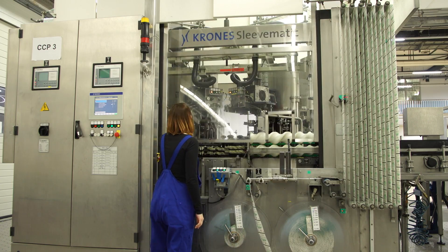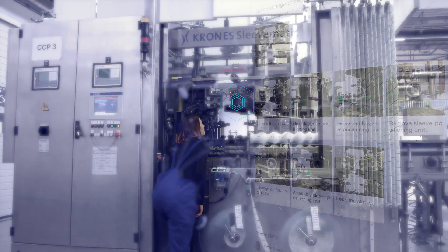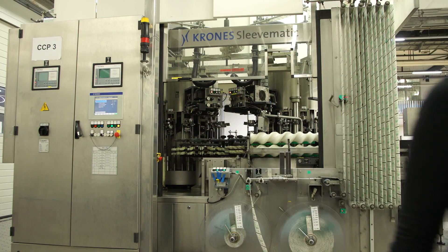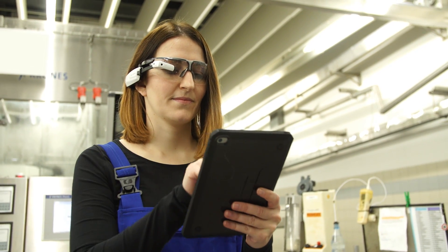The maintenance tasks are supplemented by SOPs, which describe step-by-step how the preventative maintenance routine has to be carried out. The SOPs can be created by the user himself. If the operator cannot carry out the maintenance routine himself, he can use smart glasses for live support from the machinery manufacturer's service team.